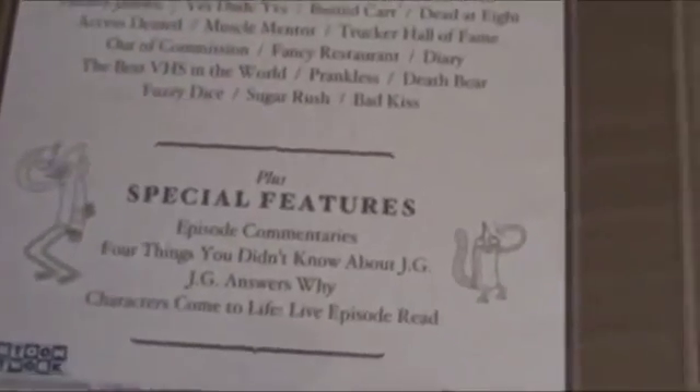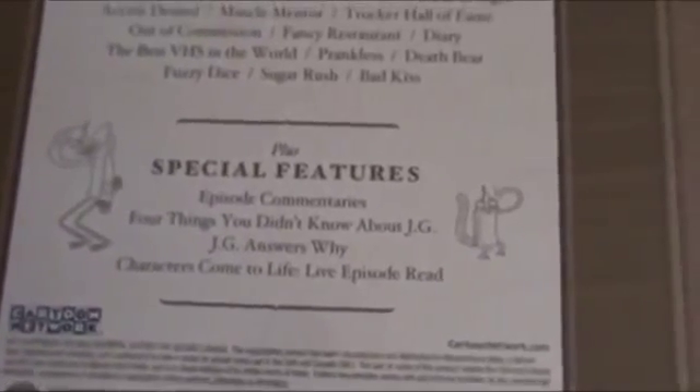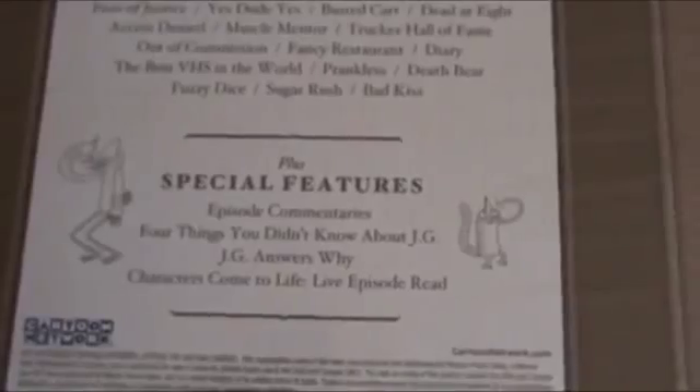The special features mentioned are episode commentaries — each episode getting a commentary as in the previous DVD — a little feature on four things you don't know about JG, the creator of Regular Show, a Q&A session with JG, and a live episode read.